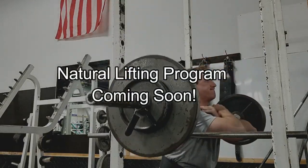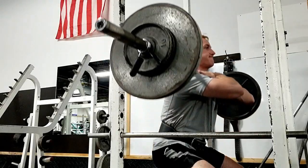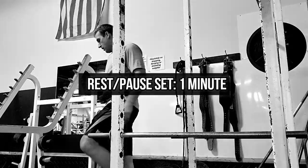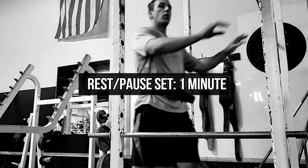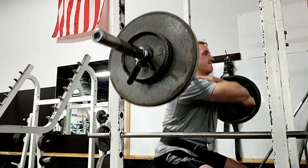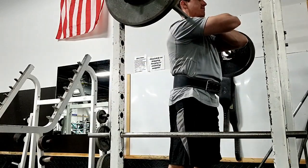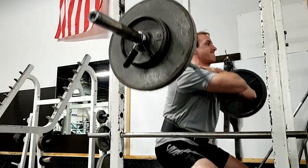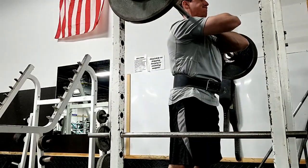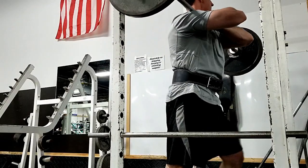I'll go into more detail about why frequency is so important for natural lifters at the end of the video, so make sure you stay tuned. I started off with front squats — my main heavy compound movement for the quads today. I did three sets of six reps, but on the last set I included a rest-pause set: six reps, rest for a minute, then five more. It's a great tool to stimulate new muscle growth, but it can be very taxing on your central nervous system, so I wouldn't recommend doing it every workout.